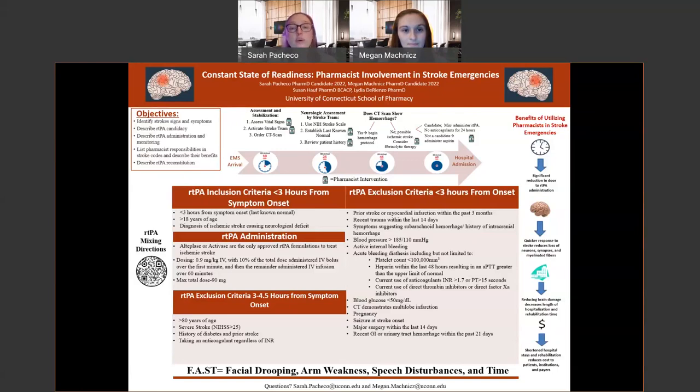Within 45 minutes, CT scan results are reviewed for hemorrhage. If there is a hemorrhage, the hospital initiates their hemorrhage protocol. If there is no hemorrhage, it's considered a possible ischemic stroke and fibrinolytic therapy — also known as clot-busting therapy — is considered. If the patient has no exclusion criteria, TPA is mixed and administered, which can be done at bedside by the pharmacist or mixed in the pharmacy and brought to the stroke team. The patient then receives no anticoagulants for 24 hours. If the patient is not a TPA candidate, aspirin is administered. The pharmacist communicates with the pharmacy to ensure TPA is ordered and approved in a timely manner.